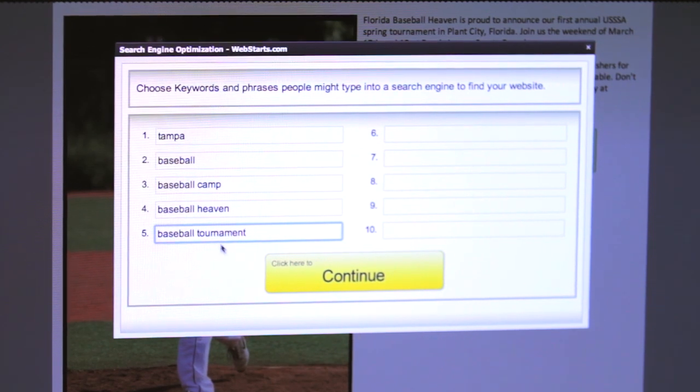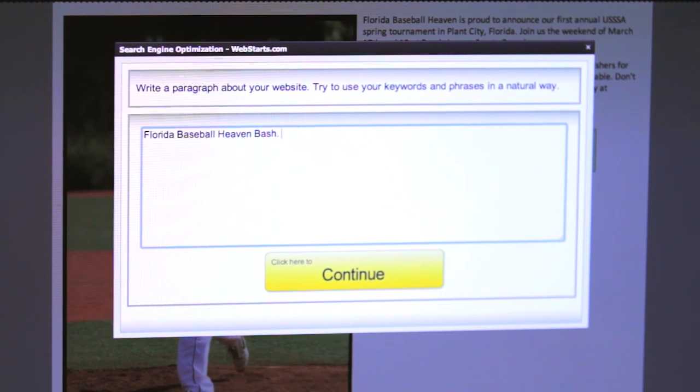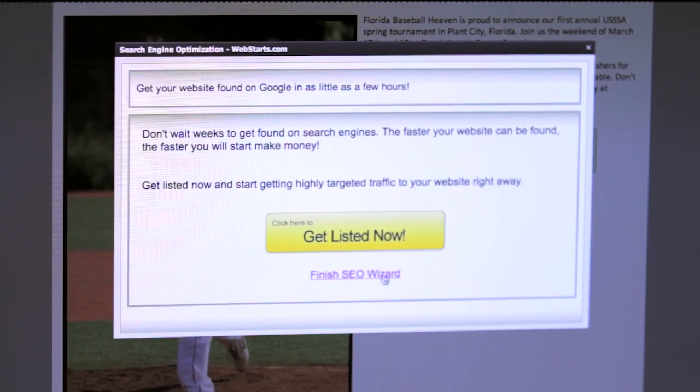We built Web Starts to be search engine friendly from the ground up. That's why we know how to get you better search engine rankings. Recent studies show that websites who have a substantial online presence grow twice as fast as those who don't. At Web Starts we've studied the search engines to figure out what it takes to get top rankings. New websites are at a disadvantage because they don't know what it takes to get to the top of Google. When you're working with Web Starts, you're dealing with web experts.